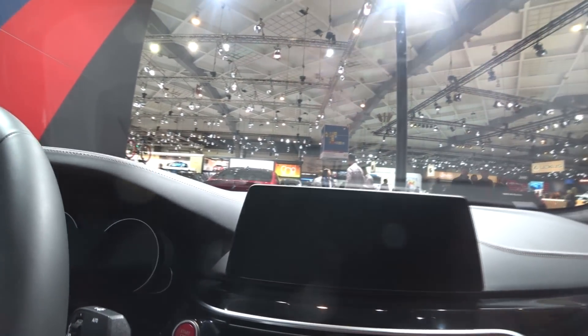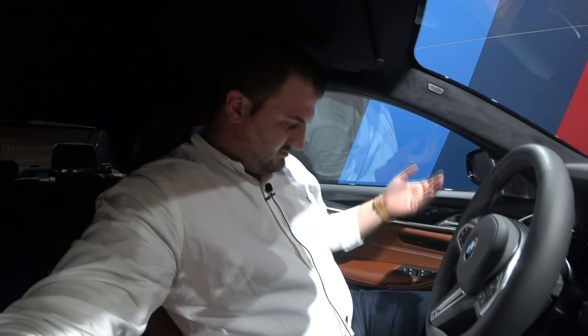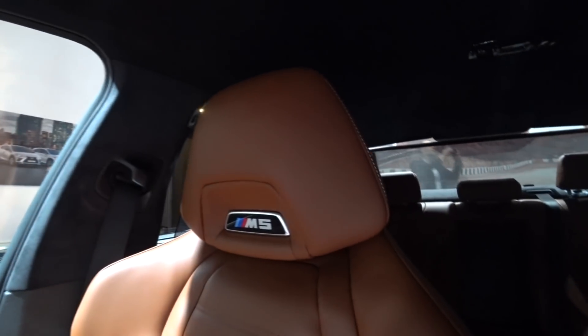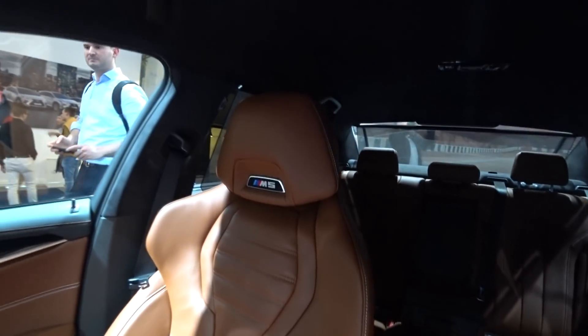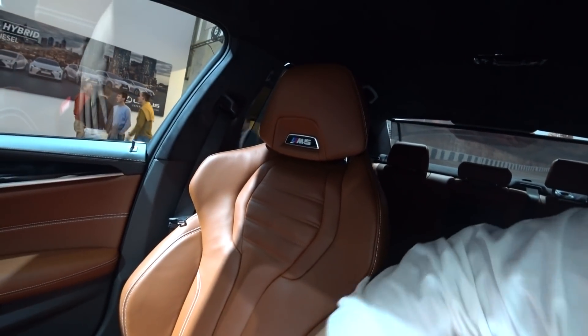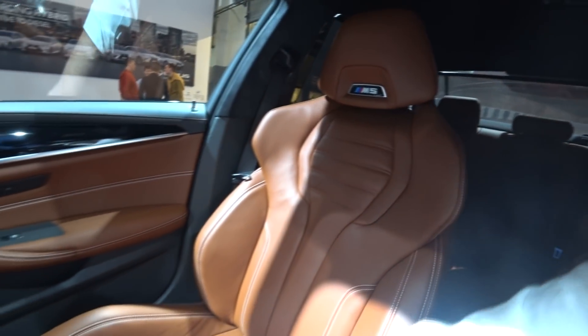Let's have a look at the interior — it should be as nice as the exterior. Here we are inside this incredible M5. Just as incredible as the outside, it smells good, it looks good, it feels good. Have a look at the sports seats with the M5 logo — really nice. It's all very comfortable but you feel the sportiness — it grabs your back and when you push the button and start, you won't move from your seat.